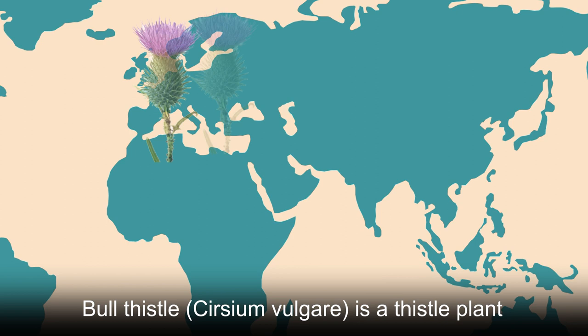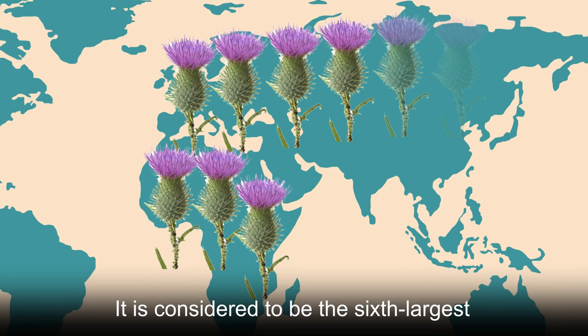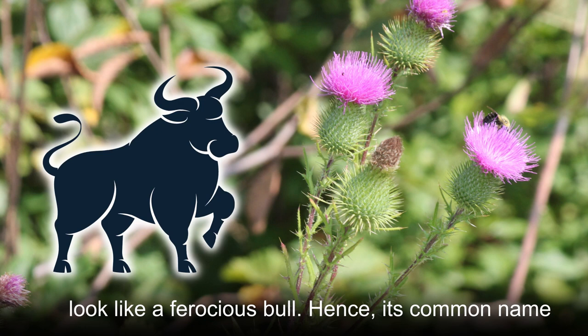Bull thistle, Cirsium vulgare, is a thistle plant native to Europe, Africa, and Asia. It is considered to be the sixth largest nectar producer. Its entire bud features stiff spines that make it look like a ferocious bull — hence its common name.